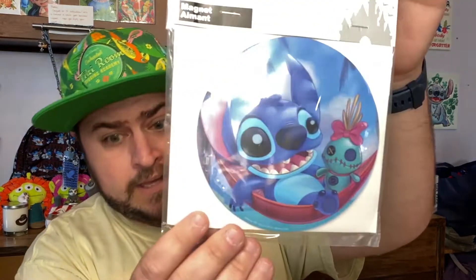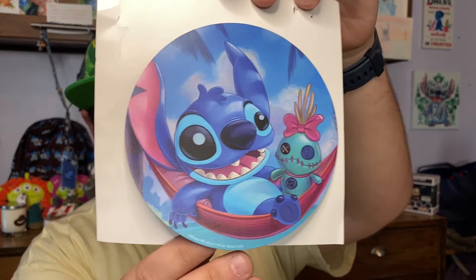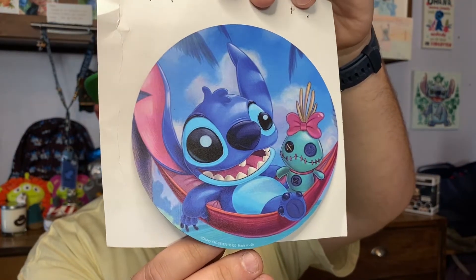Getting the foozles out of the way, I can already see something Stitch-related. It's a stitch magnet — let's open this up. It's a big circular magnet with Stitch and Scrump. It's pretty cute, I really like this. Cameron has really been getting into magnets more lately, so having our magnet collection grow is awesome.